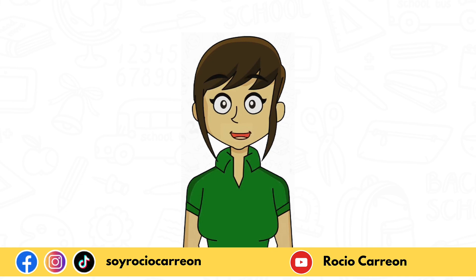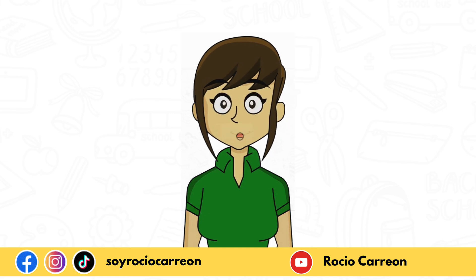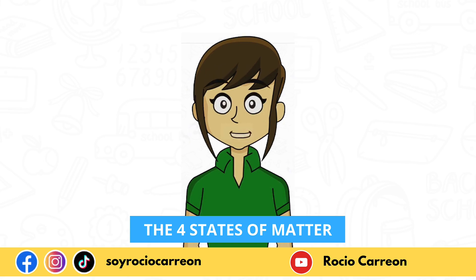Hello everyone! I hope you're doing great. I am your friend Rocio Carrion and today we're going to learn about an awesome topic: the four states of matter, so pay close attention.